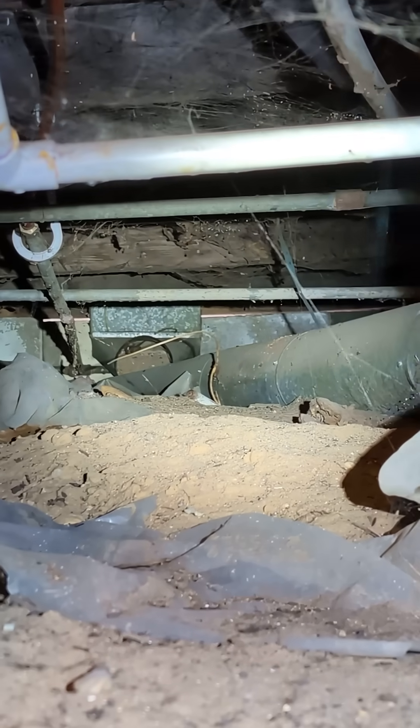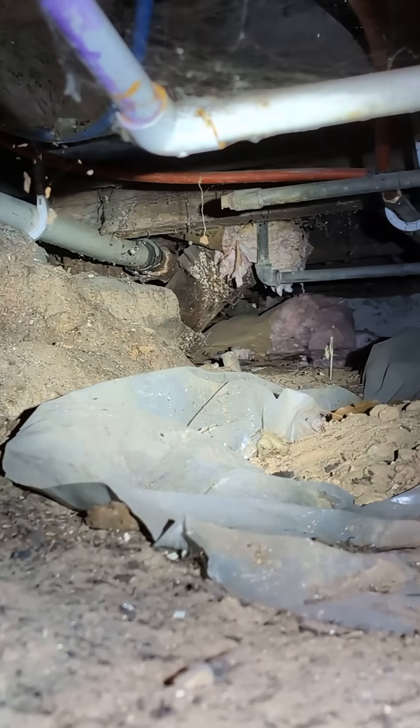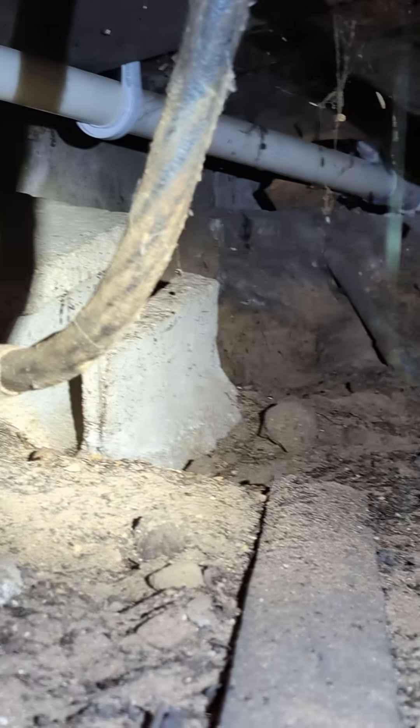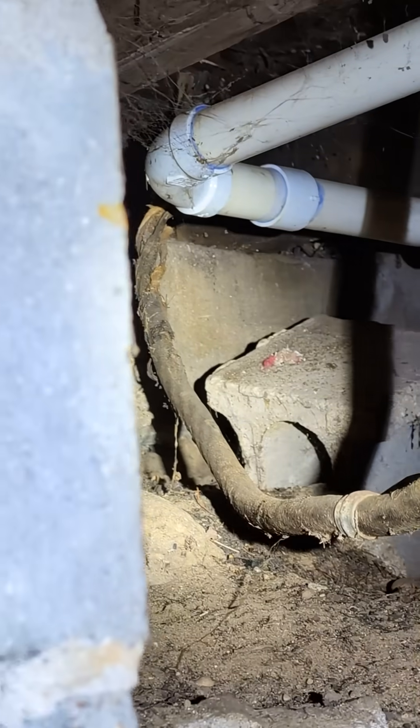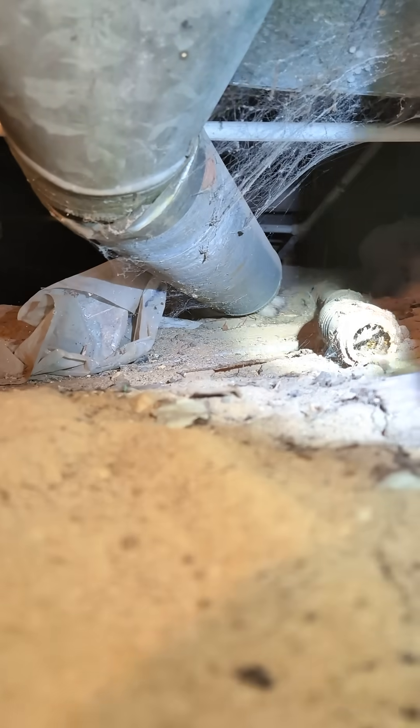We have a lot of things going on here — ductwork's disconnected, cast iron pipe is rusted out, a loose 220 line with frayed cloth going up to the stove, and there's a deceased animal in here too. I can see fur back in there.